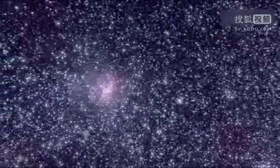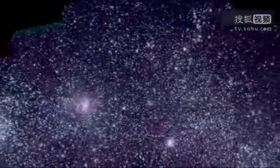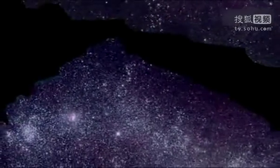The Swift UV mosaics allow us to study the evolution of young stars in the LMC and SMC all in one view. That's impossible for us to do for our own galaxy because we're inside it.